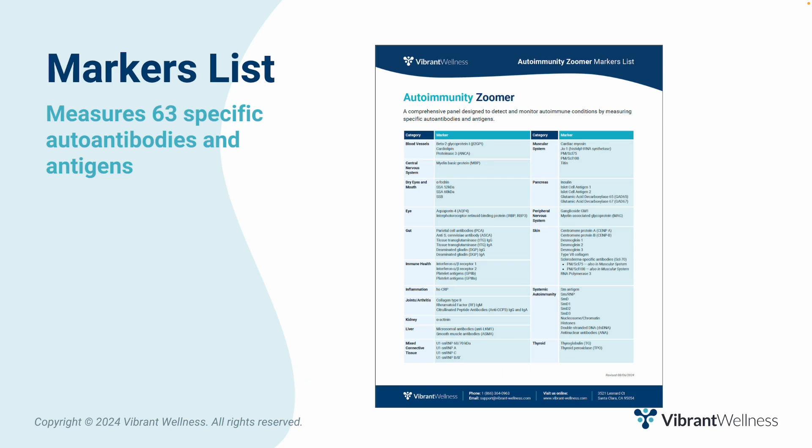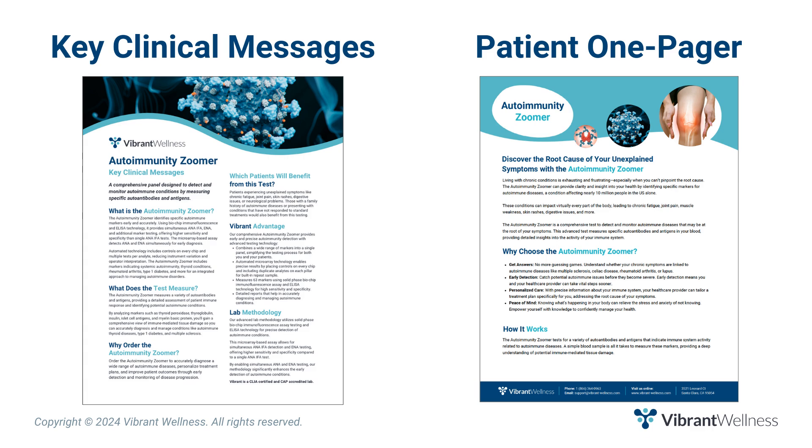The autoimmunity zoomer includes 63 specific autoantibodies and antigens indicating systemic autoimmunity, thyroid conditions, rheumatoid arthritis, type 1 diabetes, and more for an integrated approach to managing autoimmune disorders. Ordering the autoimmunity zoomer helps you accurately diagnose a wide range of autoimmune diseases, catching potential autoimmune issues before they become severe. By personalizing treatment plans specifically for your patients that address the root cause of their symptoms, you can improve patient outcomes through early detection and monitoring of disease progression.